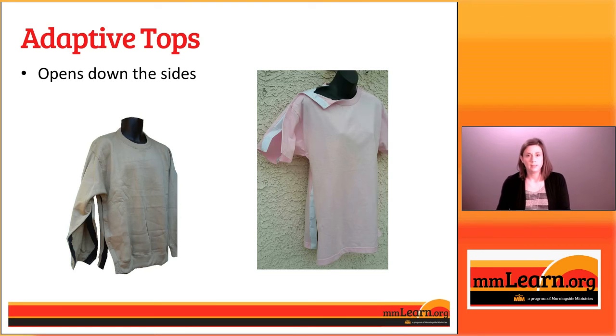These side-opening shirts can be made in a variety of sleeve lengths. If you have somebody who gets hot, you could do it with a short-sleeved or sleeveless shirt. The example on the left also shows it could be done with a sweatshirt, so you're not limited by sleeve length and people can be comfortable.